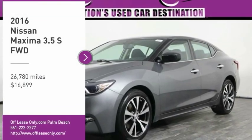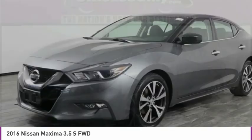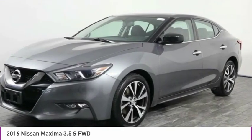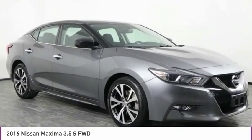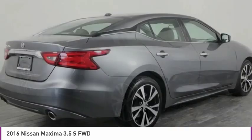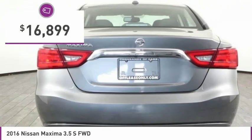Come test drive the 2016 Maxima. Maxima offers elegance with an edge. The spacious interior provides refined comfort for up to five passengers. Advanced technologies such as Nissan Intelligent Key and Push Button Ignition offer convenience and control, and is priced below $20,000.